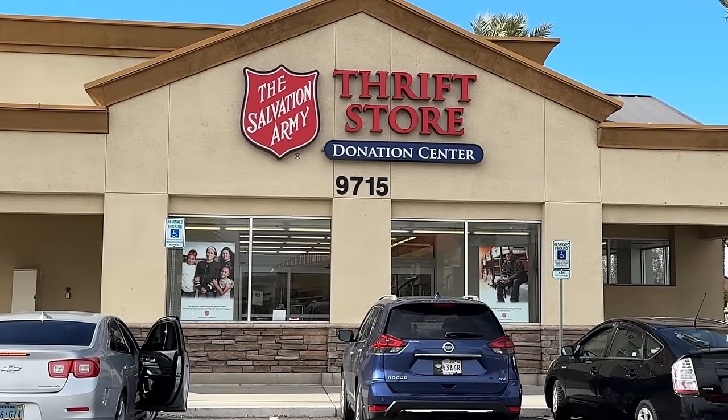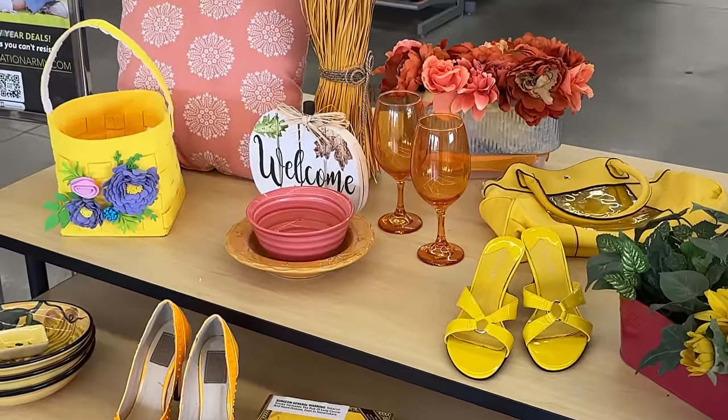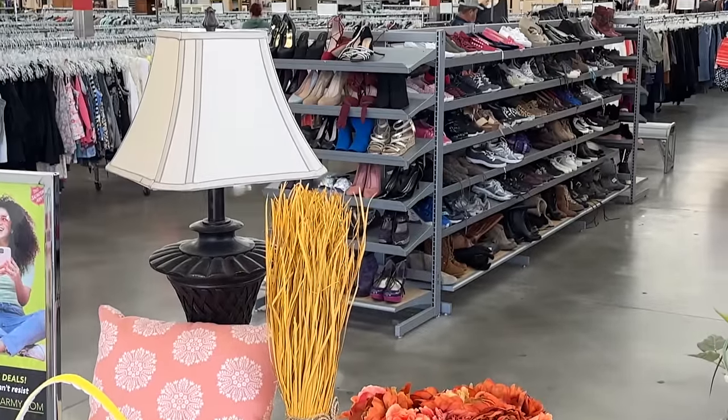We thought we'd give a different thrift store a chance, so we're here at the Salvation Army. Come on Gary, let's see what they have. Let's head back to the hard goods.